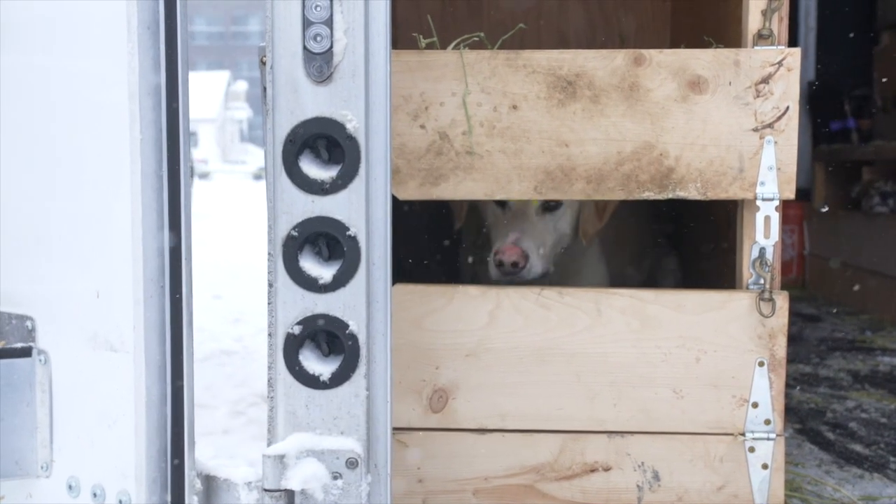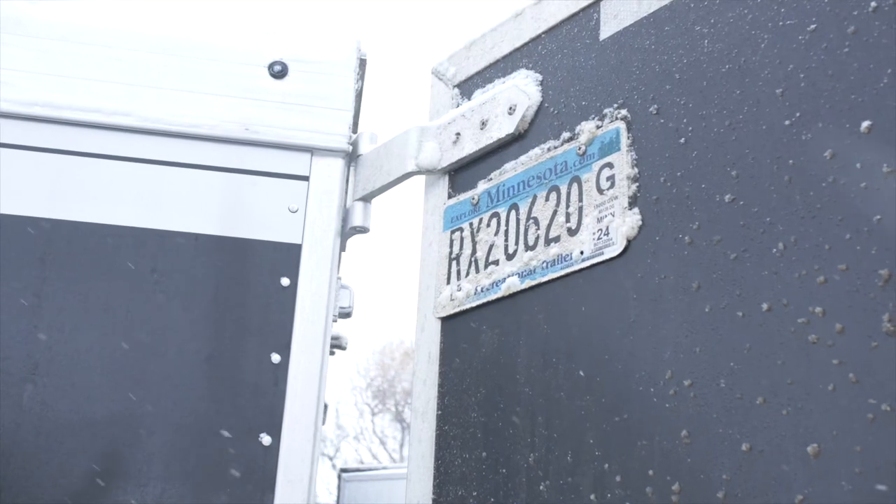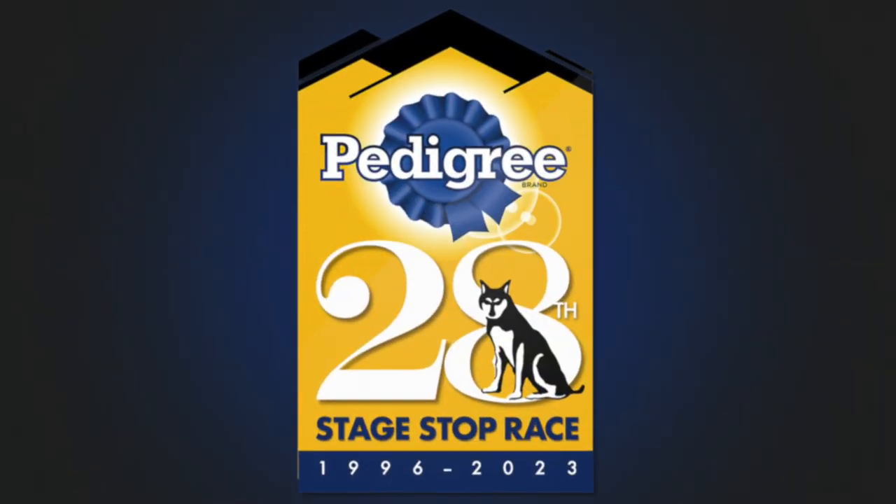One musher shares that their first dog race was in 1973 — making it 50 years in the sport — with their brother, children, and now grandchildren all racing. Another musher from Minnesota says last year they used the Stage Stop as a training race, since their team usually runs 100-mile races. This year they're feeling a lot more comfortable, both with the traveling logistics and with their dog team.